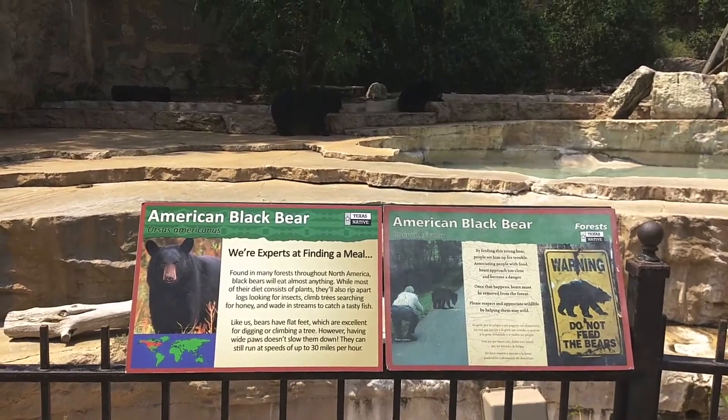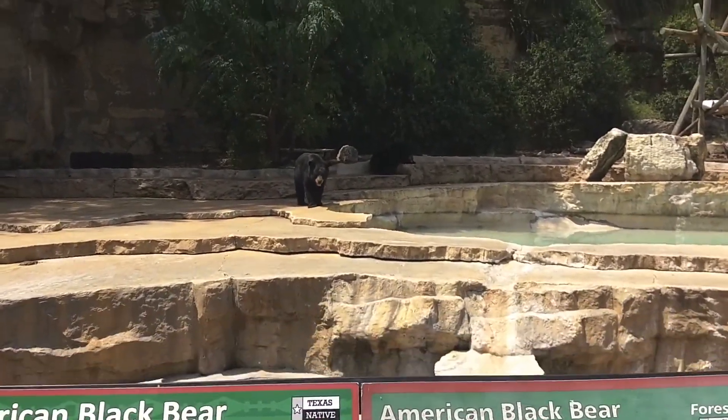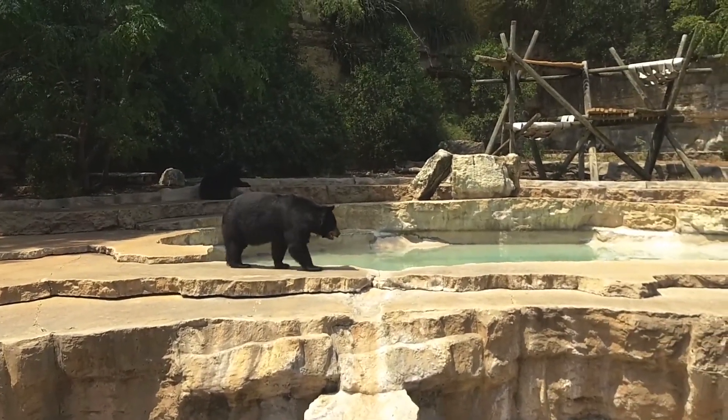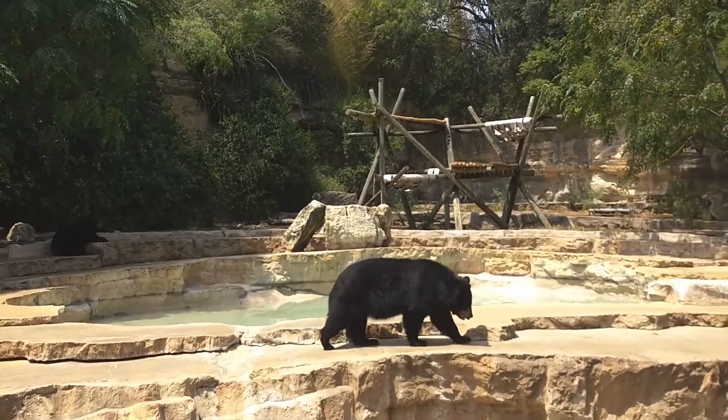It's 2 o'clock on Thursday, September 3rd, and here I am at the American black bear exhibit. This black bear hears me talking - it might be walking out because it hears me. You can see it's panting quite a bit.